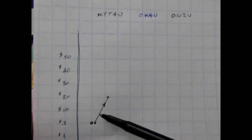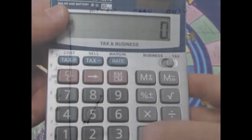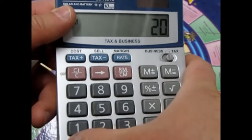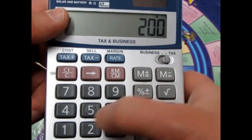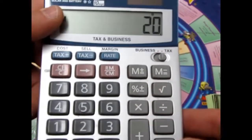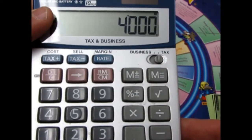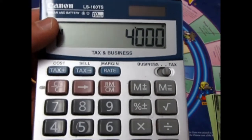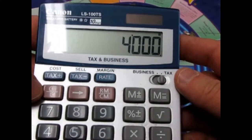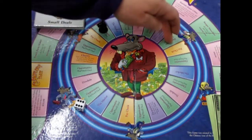The two hundred shares multiplied by twenty dollars — if I were to sell I could get four thousand dollars for my two hundred shares. The market is up but I'm not going to sell yet. I want to watch what happens with the market.